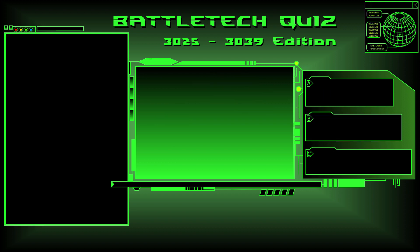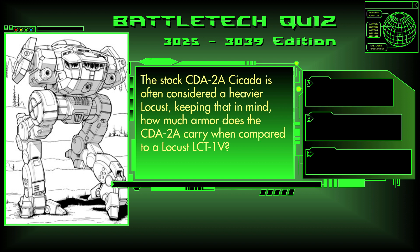Question 9. The stock CDA-2A Cicada is often considered a heavier Locust. Keeping that in mind, how much armor does the CDA-2A carry when compared to a Locust LCT-1V? More, equal, or less? The answer is B, equal.